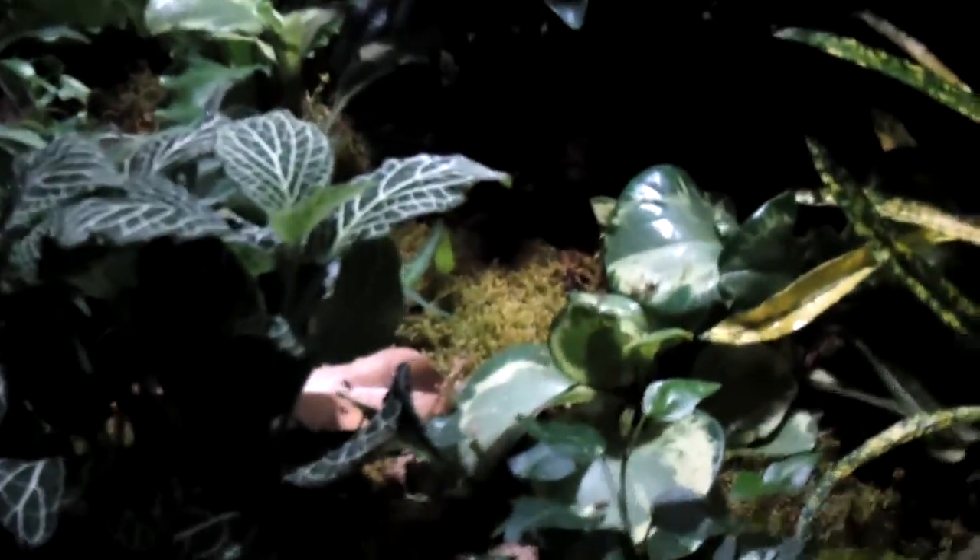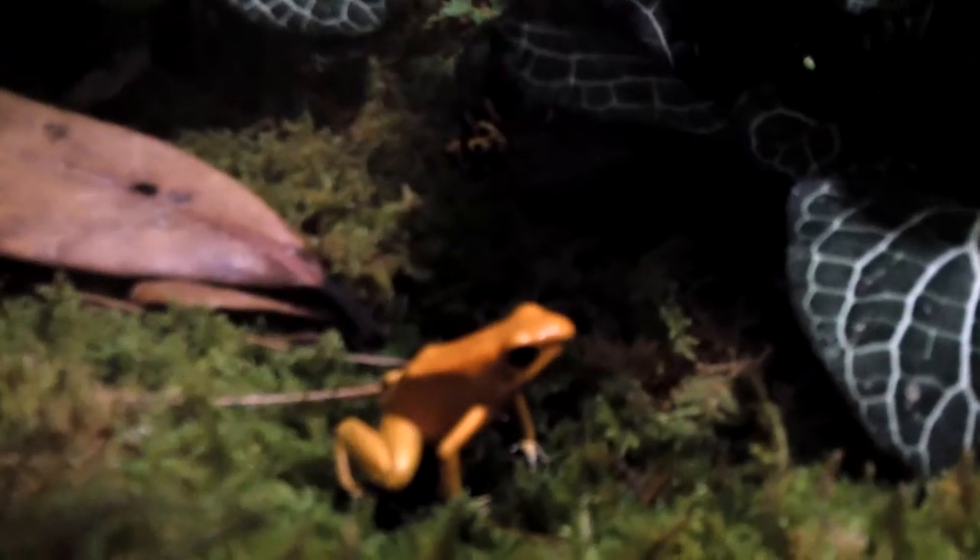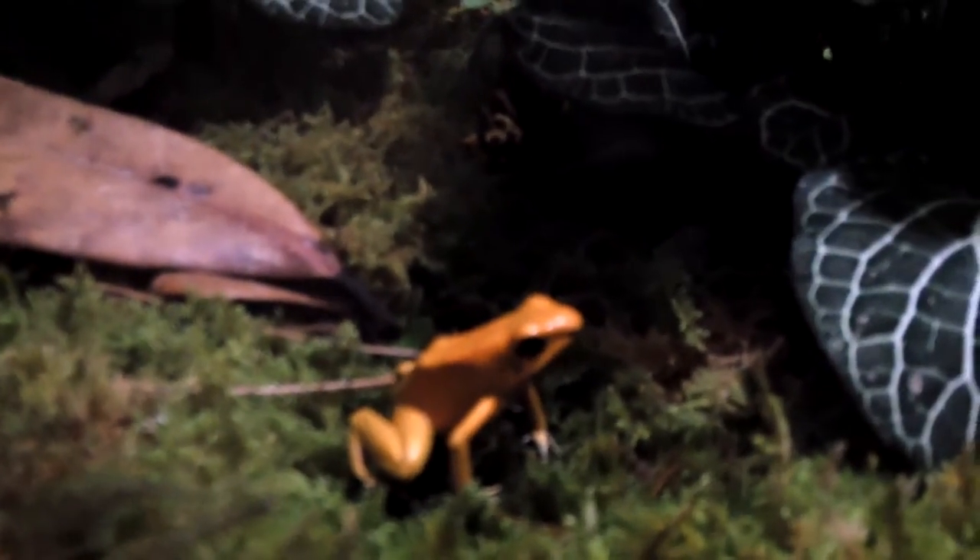What do you think kids will walk away with coming to this exhibit, seeing the live frogs? They'll learn so many different things. We have an amazing diversity of frogs here from places all around the world. Look at this one — they don't even look real! They look like figurines, like plastic toys. This one is the golden poison frog, and this is the most toxic animal in the world.